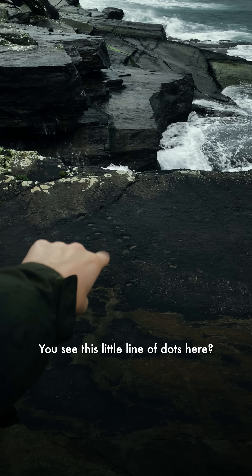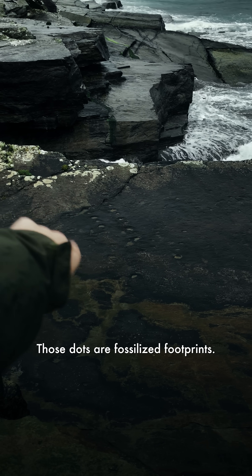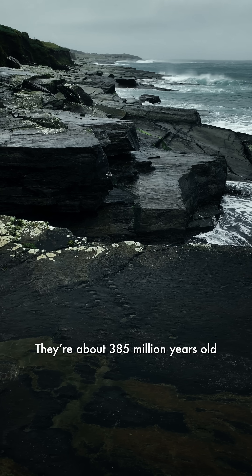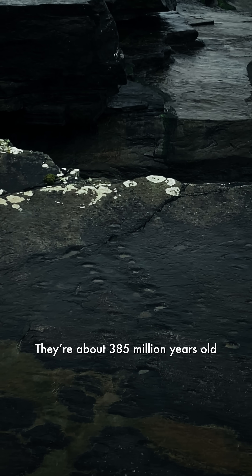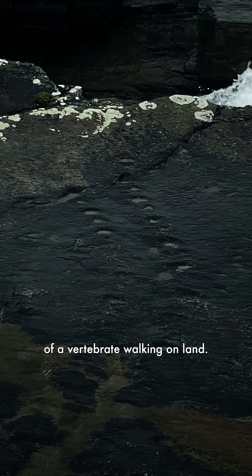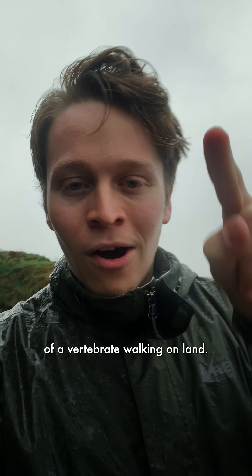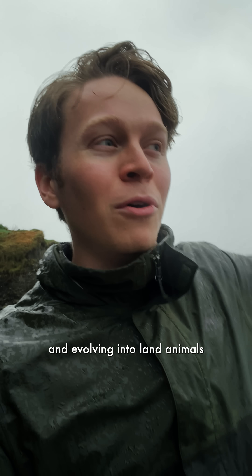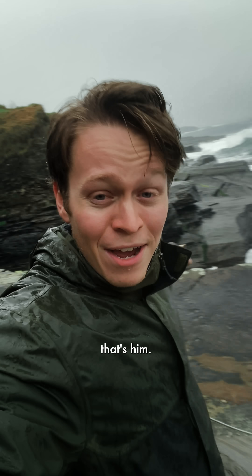You see this little line of dots here? Those dots are fossilized footprints. They're about 385 million years old, and they're some of the oldest evidence we've ever found of a vertebrate walking on land. So when we talk about fish walking out of water and evolving into land animals — that's him.